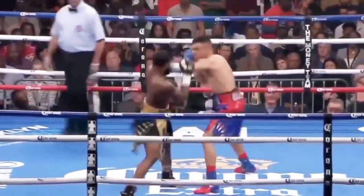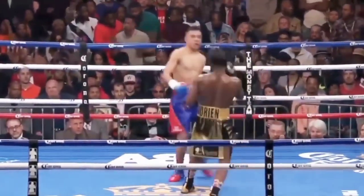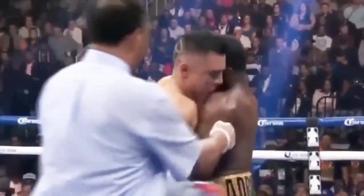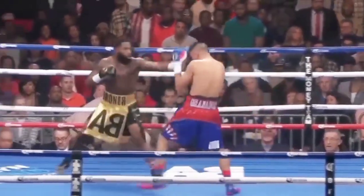Granados trying to establish the jab. Beautiful bodywork by Granados, showing his hand speed early and then explosive finishes. Granados looking to take. And Bruner caught him again with the left hand. Counter left hand by Bruner.